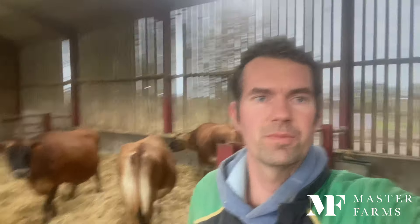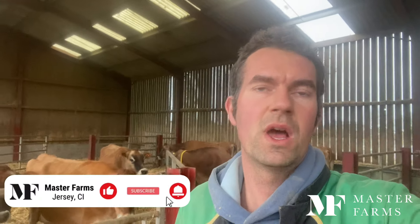Hello everyone, welcome back to the channel. Thank you very much to everyone who has been watching, liking, subscribing, and commenting — it's great to see people taking interest in what we're doing. If you do like our videos and haven't already, please click like, hit subscribe, and click the little bell to be notified when we post, which will be every Wednesday and Sunday at six o'clock.